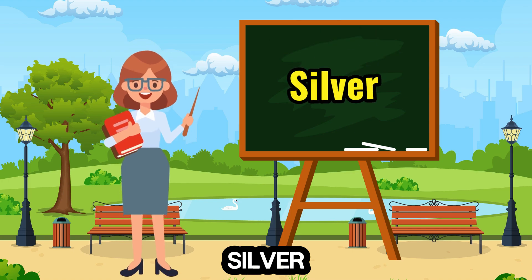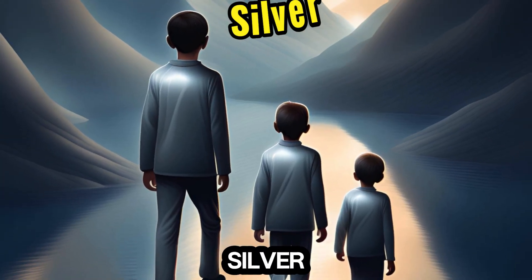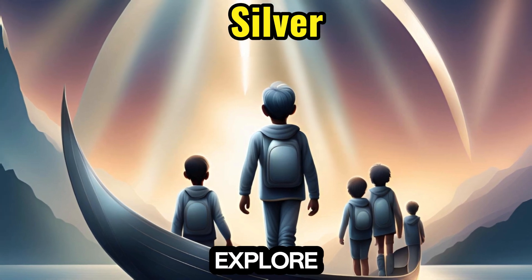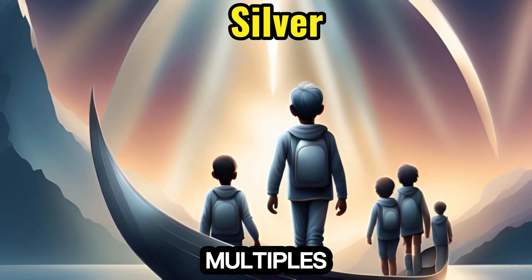16. Silver — sleek and reflective, accompanies the number 16, leading children to explore 16ers and multiples of 16.